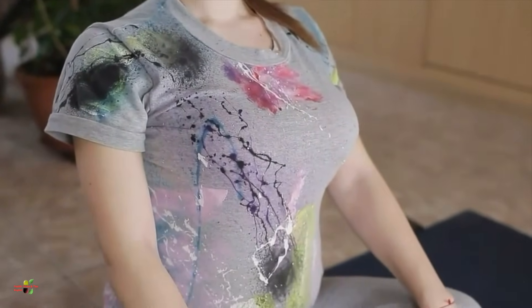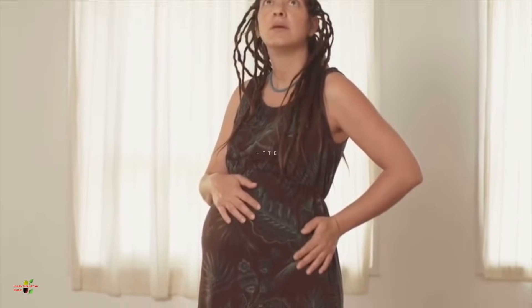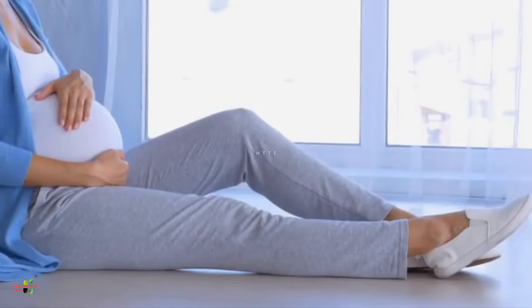Pregnant women will still feel the problems experienced in the fourth month of pregnancy: constipation, dizziness, shortness of breath, and heartburn. Sometimes the gums or nose will bleed, swelling may come in the ankles and feet, and there could be some vaginal discharges as well.